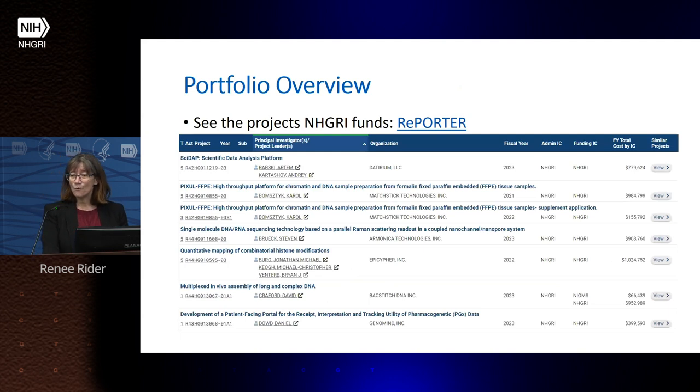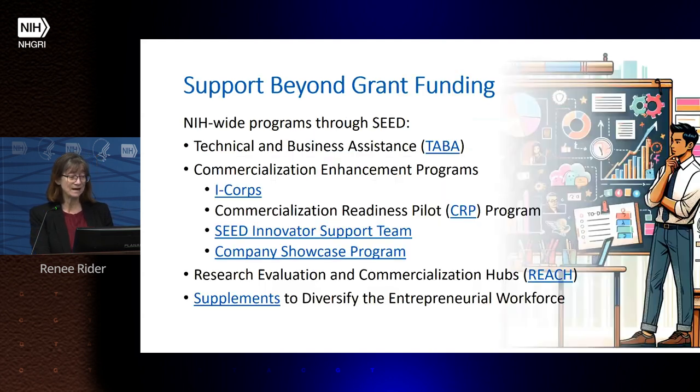If you want to find out more about the grants we're currently funding, I recommend going to NIH Reporter, where you can find all funded grants and see our portfolio in more detail.